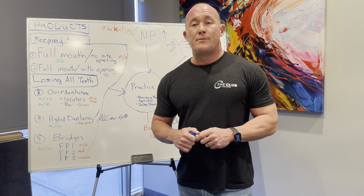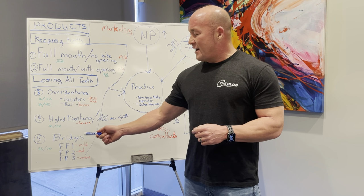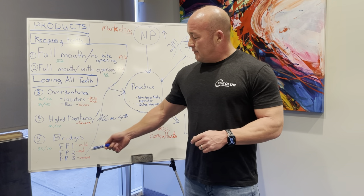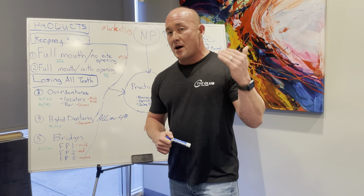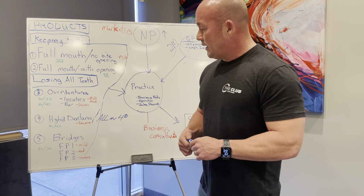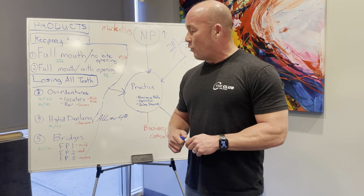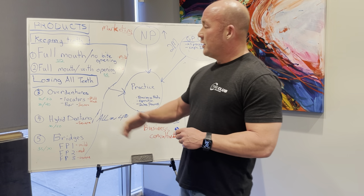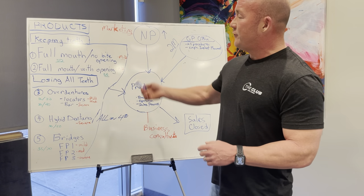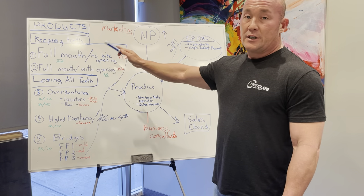The fifth category of full mouth is bridges. Bridges are designed as FP1, FP2, and FP3 — mild, moderate, and severe — with three categories depending on severity of bone loss. These are about $35K per arch, so $70,000 for a full entire case. I like five categories for my full mouth section, and as you can see they're all really, really lucrative.